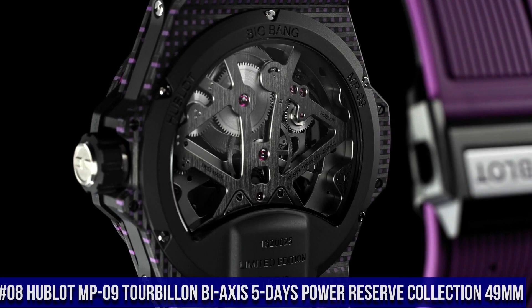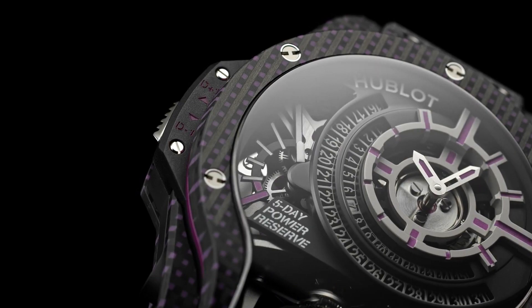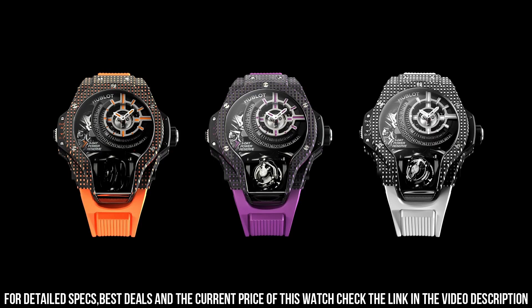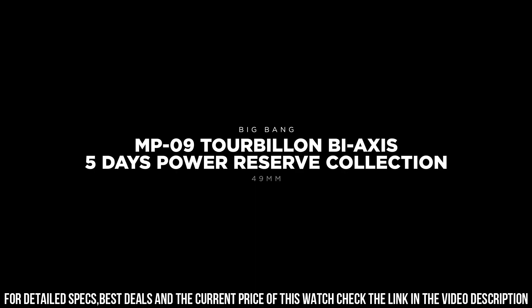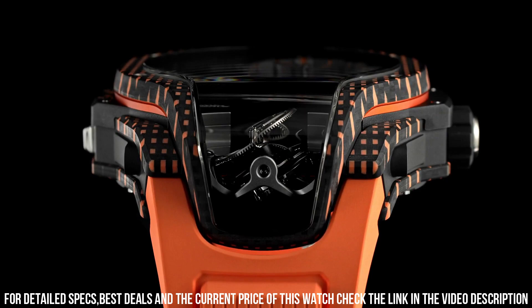Number 8: Hublot MP09 Tourbillon Bi-Axis 5 Days Power Reserve Collection 49mm. Case Size: 49mm. Case Material: Carbon. Movement: Manual. Caliber MHUB9009.h1.ra.b. In-house. Power Reserve: 120 hours. Luminescence: Yes. Strap Material: Rubber. Strap Color: Red. Buckle Type: Folding Clasp.